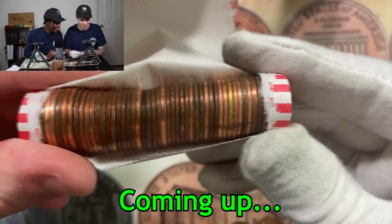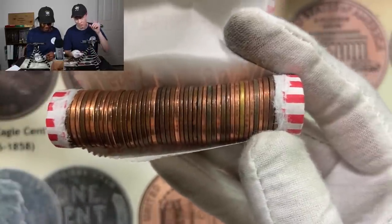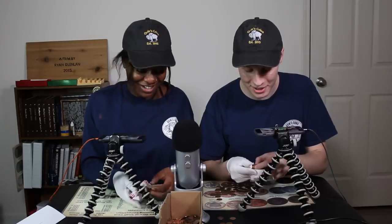Whoa, what the heck? Didn't you say something about finding gold earlier? There is a chance for this to actually be either like a gold-colored foreign coin or a legitimate gold coin. Can I pull it out? Yeah, let's do it guys.